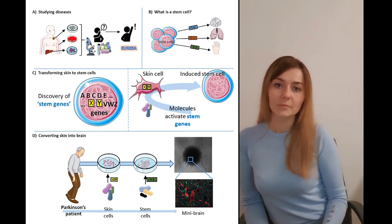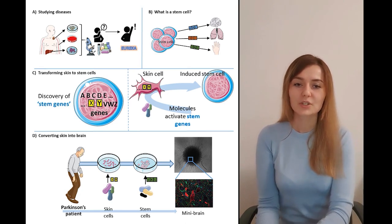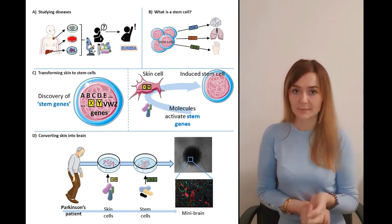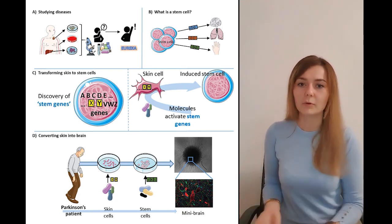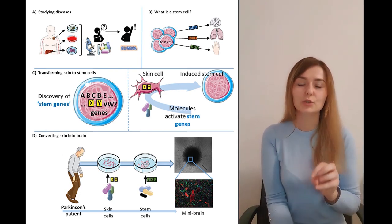At the University of Luxembourg, we take this amazing technology even one step further. We are collecting skin samples from Parkinson's patients and reprogramming them into stem cells, which can now become almost any cell type. But we are stimulating their growth into brain cells.